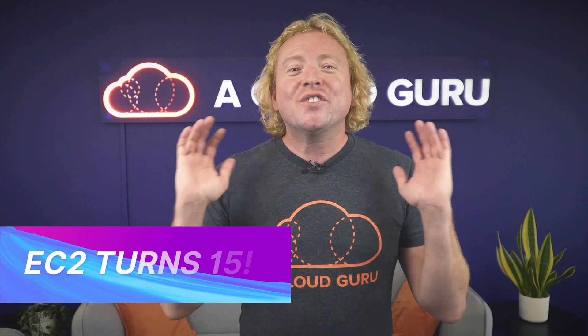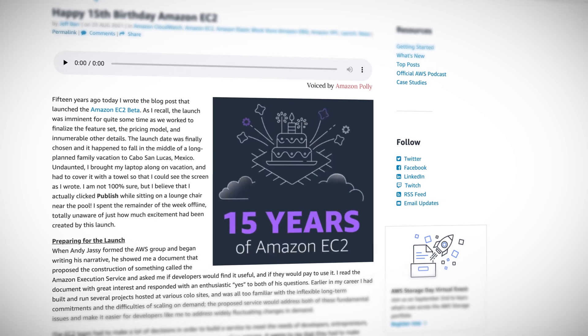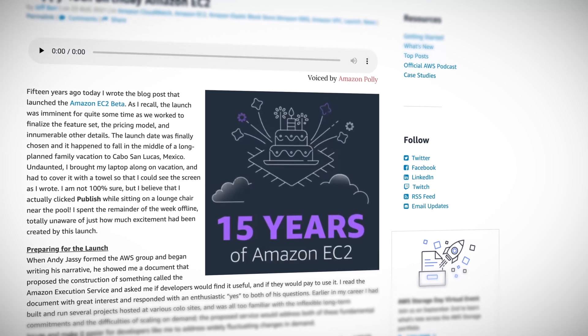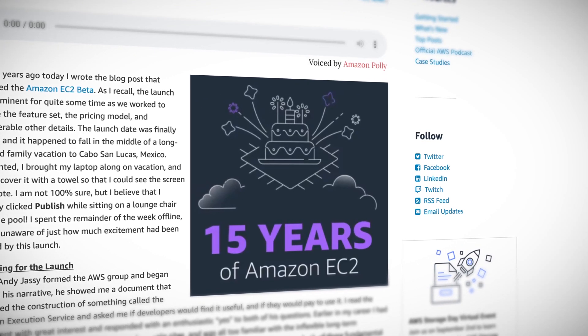EC2 turns 15 this week, and 15 years ago AWS released EC2 which literally changed the entire IT world. At the touch of a button you could have a fully functional virtual machine within minutes that you only paid for by the hour, and startups could afford to experiment with their applications without being bound by gigantic capex costs. Instead they could pay by the hour and terminate the environments when not needed. This innovation literally changed the world, with many of the big names we know today such as Airbnb or Netflix adopting EC2 on AWS at a very early stage.